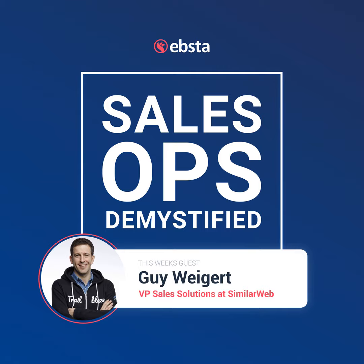Hello and welcome to another very special episode of the SalesOps Demystified podcast. We are joined by Guy Weigart, who's currently VP of Sales Solutions at SimilarWeb. I'm not 100% sure what Sales Solutions is, but I'm sure I'm going to find out and Guy is going to explain this for us. So Guy, welcome to the show. Thank you very much, you'll definitely find out and thank you for having me.